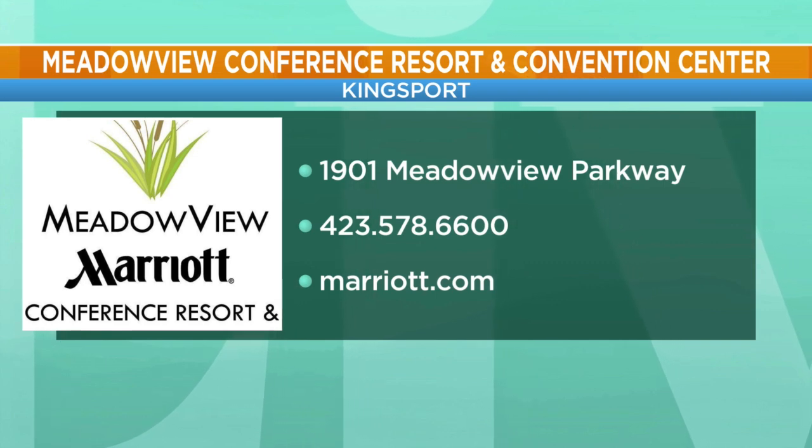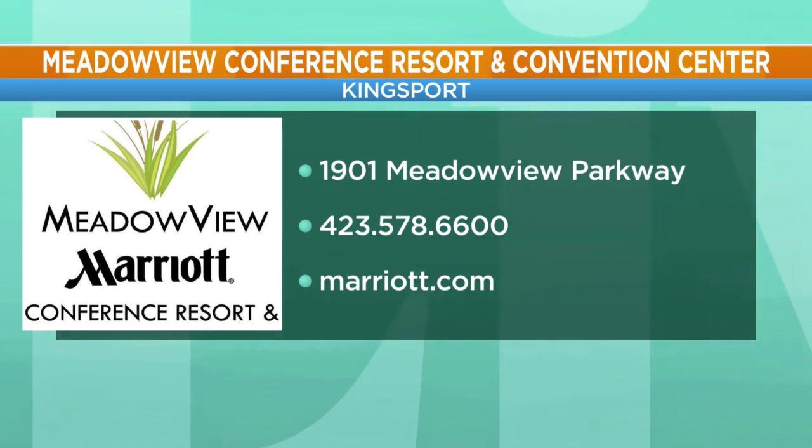Chef and Ramona, thank you so much for stopping by. Thank you very much. Congratulations on the brand new space — it's always exciting. Right there at the Meadowview Convention and Resort Center in Kingsport. Call that number if you want more information or go to Marriott.com.